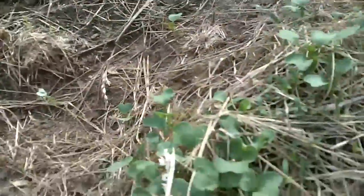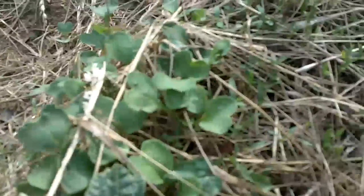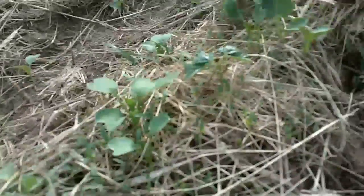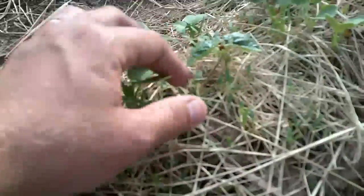Everything's growing good — I'm really stoked about all this. Look at all this stuff! These are all daikon radish and I'm really impressed with the daikon radish. These came up right away and they're so big and healthy — they look great.